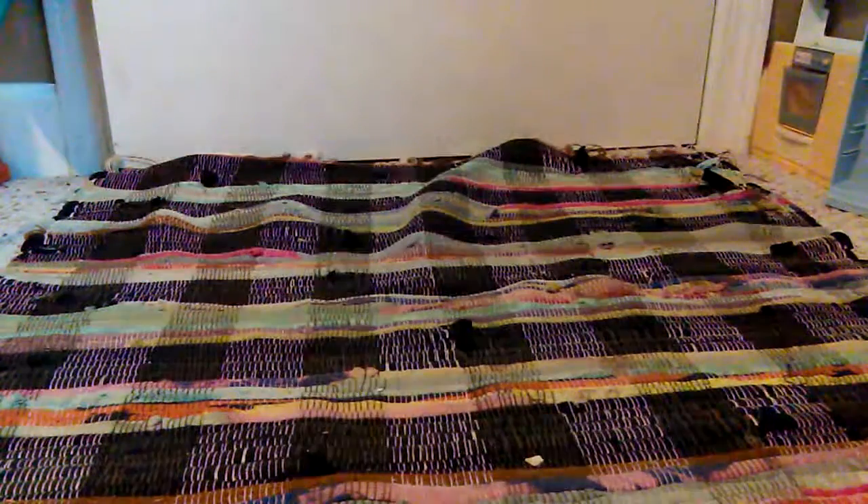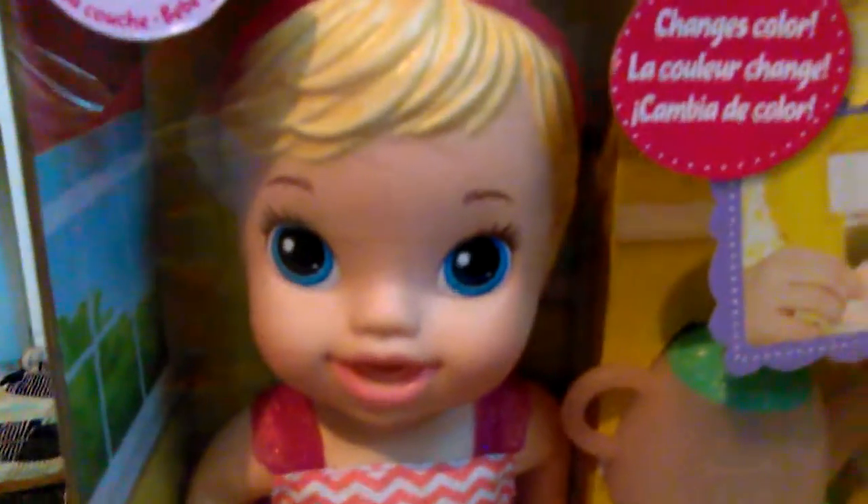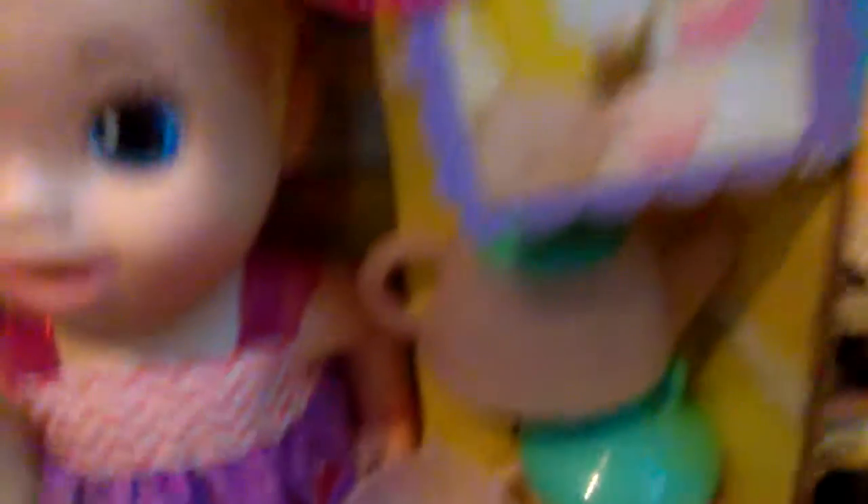And then I also got this Baby Alive take-up surprise. Once again, blonde hair and blue eyes to match the other babies. Very cute. I'm very excited to do hers because she has these color-changing features. I will do a box opening on that last.